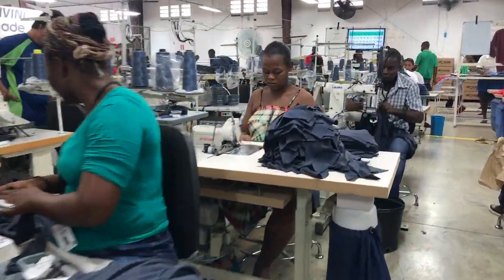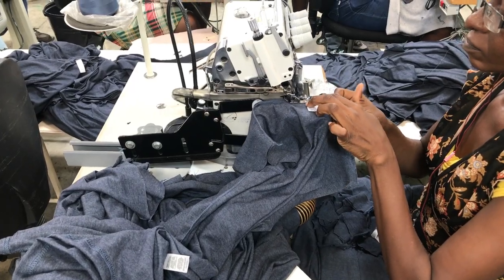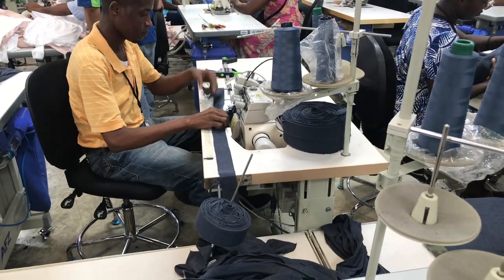The cut fabric then moves to the sewing lines, where the pieces are combined, hems are sewn, and the final touches are made to create the finished product.